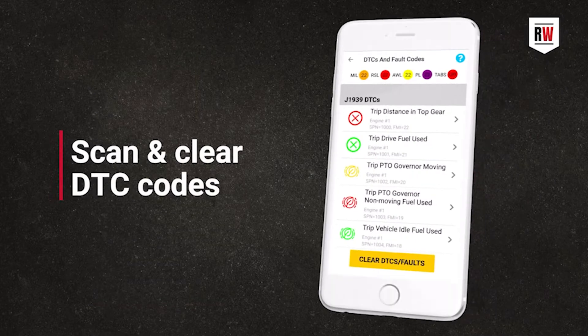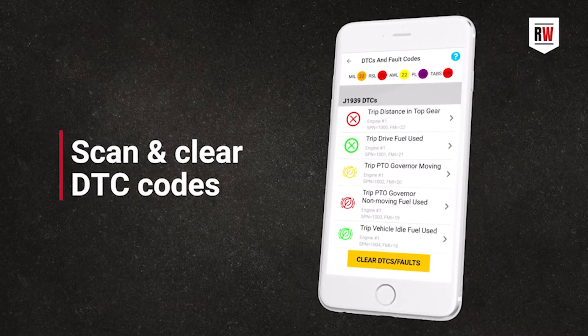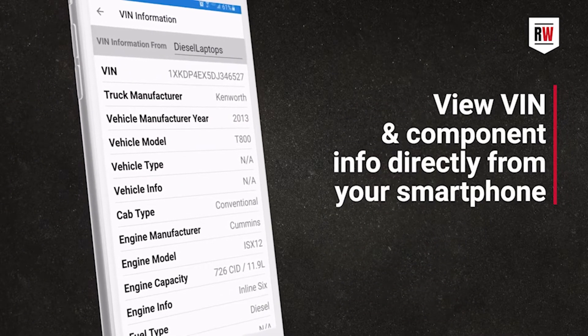Now that you've got the product available and gotten it to some of your customers, Dave, what has been their reaction? They're very excited to be able to — very simply with the free app — be able to view the codes, clear the codes, and with some bi-directional commands being released shortly, do simple things like a force regen that they could do on their own.